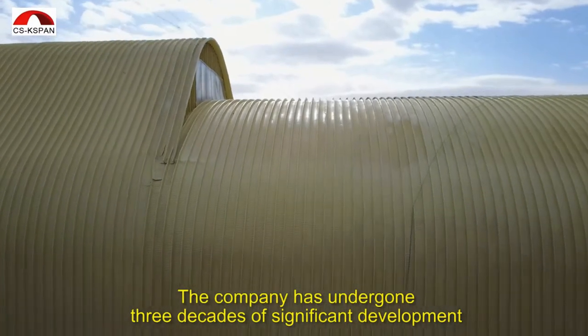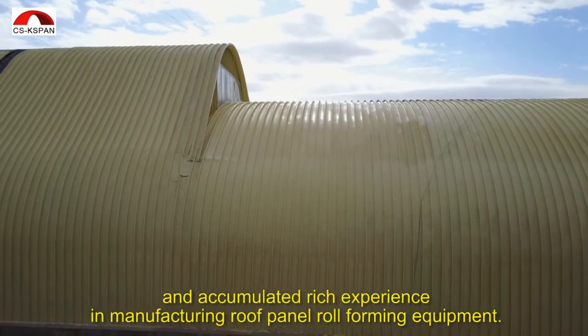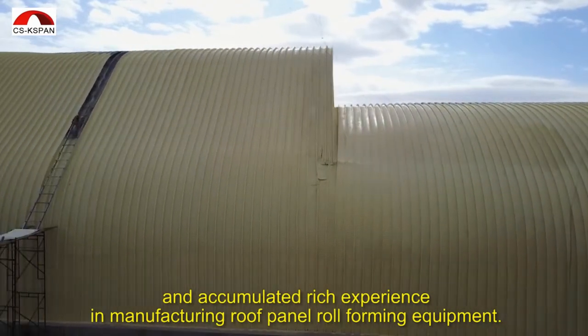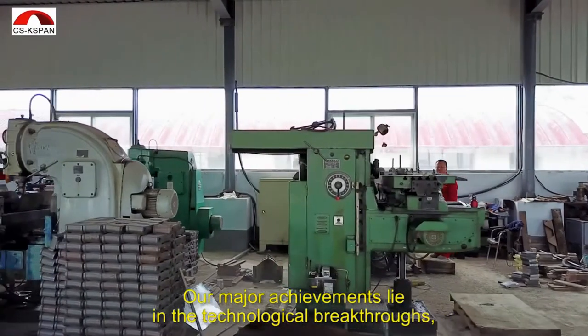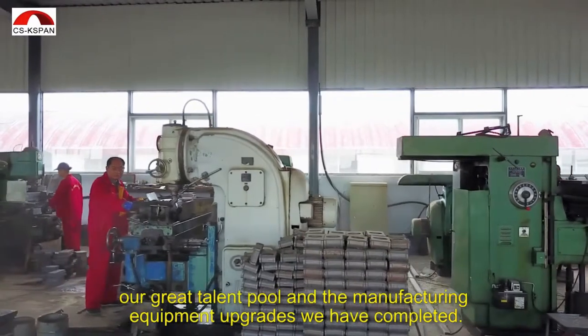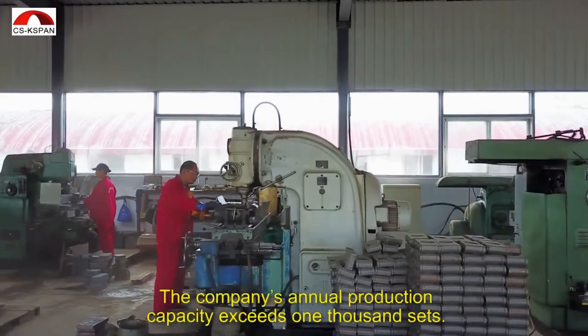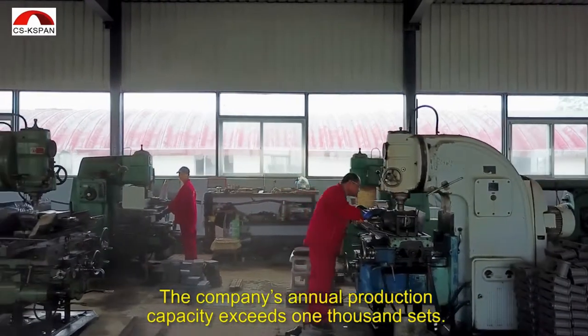The company has undergone three decades of significant development and accumulated rich experience in manufacturing roof panel roll-forming equipment. Our major achievements lie in the technological breakthroughs, our great talent pool, and the manufacturing equipment upgrades we have completed. The company's annual production capacity exceeds 1,000 sets.